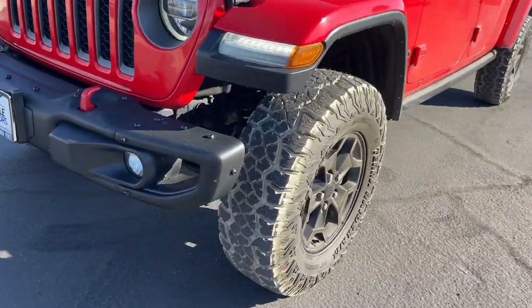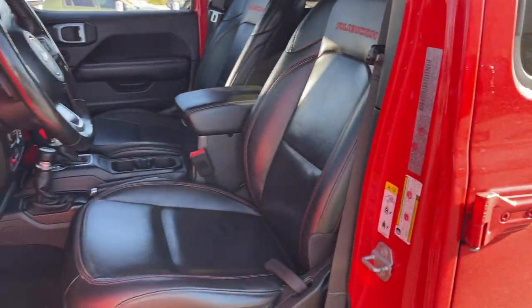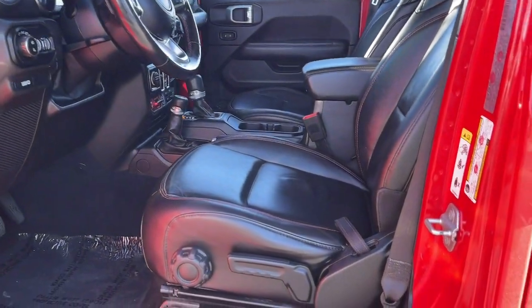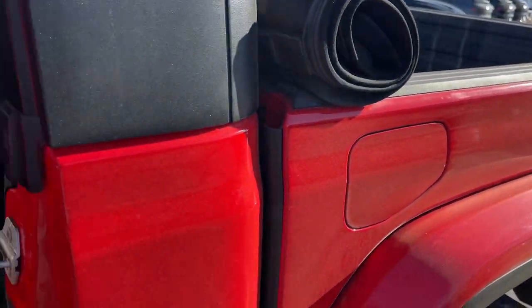These are just some of the great options this vehicle comes with: heated steering wheel, Apple CarPlay and/or Android Auto, pre-collision system, keyless entry, navigation system, backup camera, remote engine start, fog lamps, premium sound system, and heated mirrors.